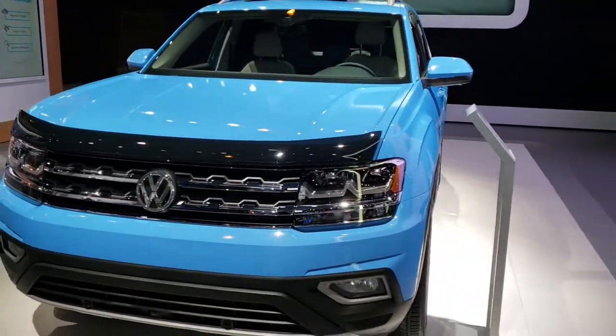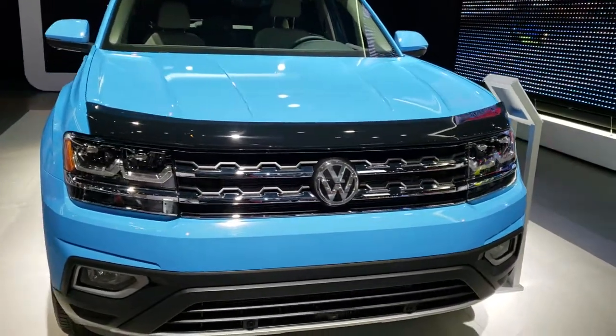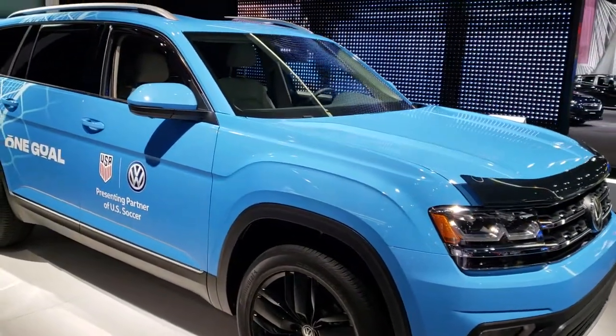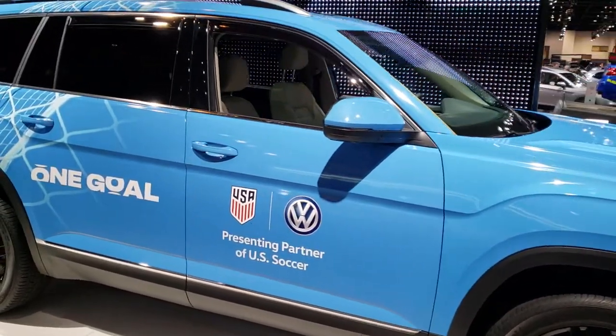This is Brett with Summit Automotive in Fond du Lac and Beaver Dam, Wisconsin. I'm on location at the 2019 Chicago Auto Show, and today we're checking out just as many vehicles as we can get videoed, even though the crowd's pretty good here on Monday.